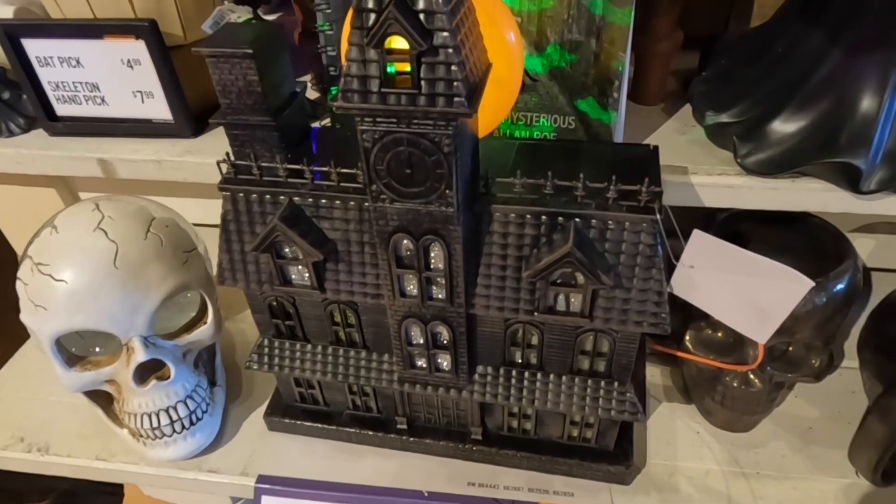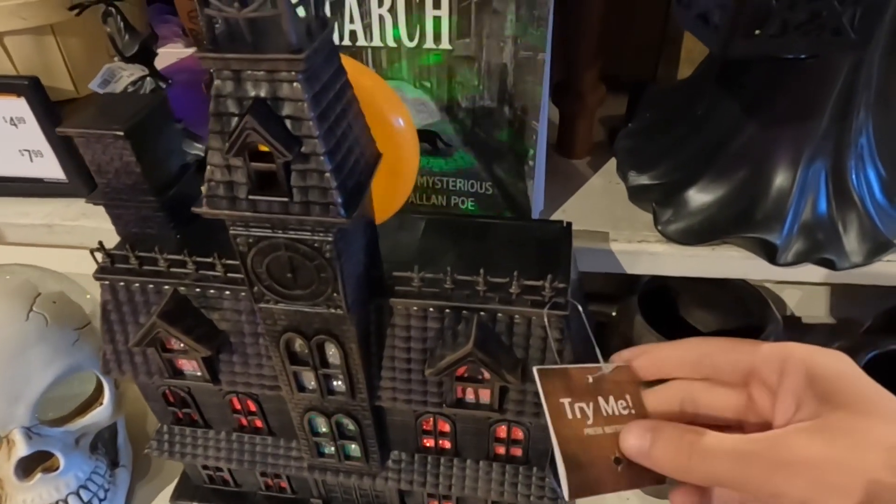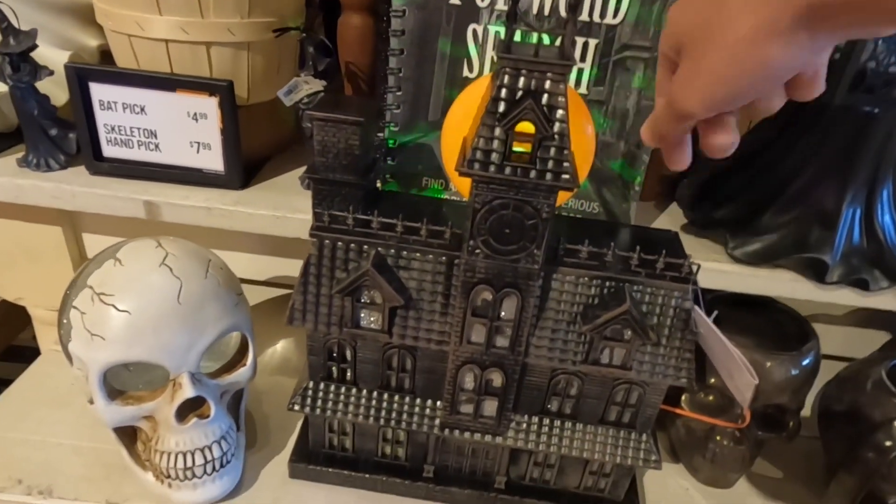So this is a haunted house with LED projection. Pretty sure it's $39. It's even got bats in the background — that's cool.